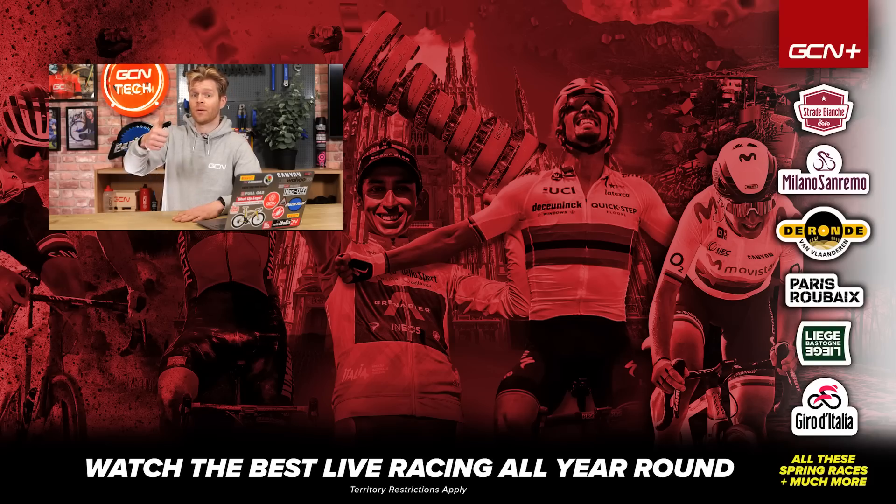That's it for now. I hope you've enjoyed this video and found it informative and useful. Let us know your comments and suggestions down below, give it a thumbs up, like and subscribe if you enjoyed it.